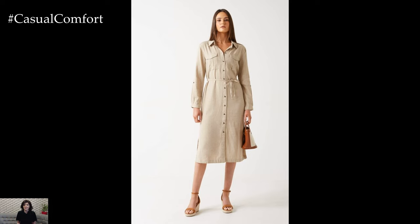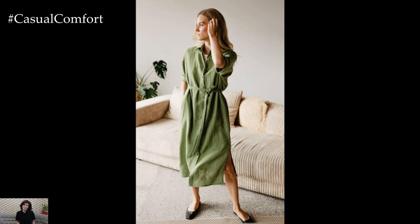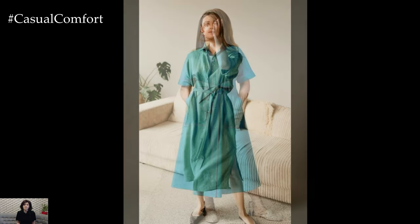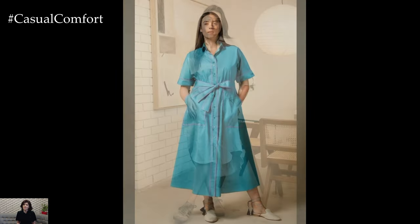If you're heading to a brunch or a casual meeting, swap the sneakers for espadrilles or flat sandals, and add a leather belt to cinch the waist and add some definition. The versatility of a linen shirt dress makes it perfect for various occasions while keeping you cool and comfortable.